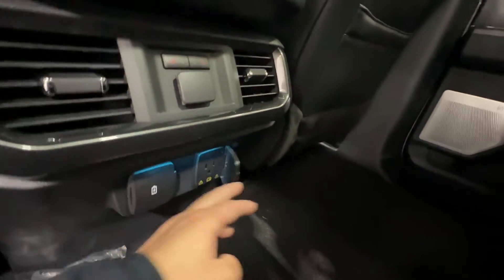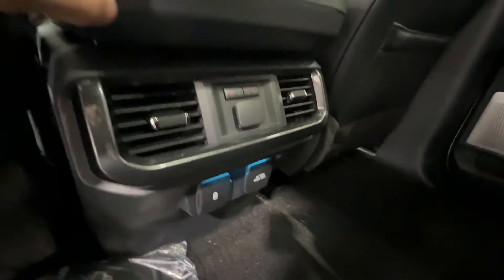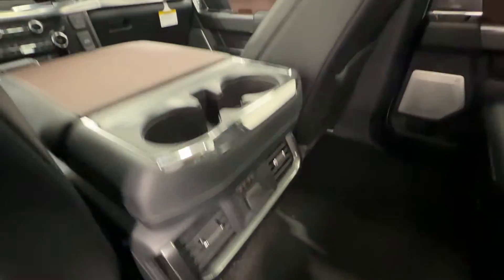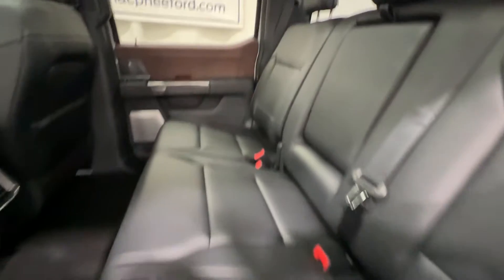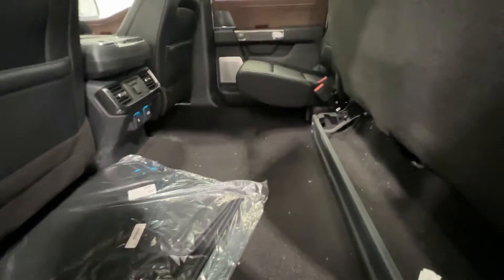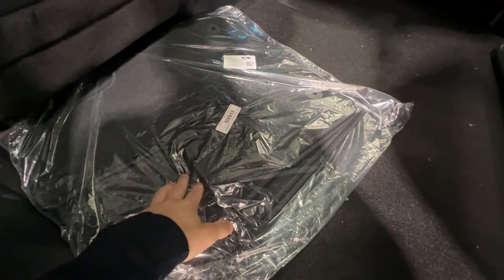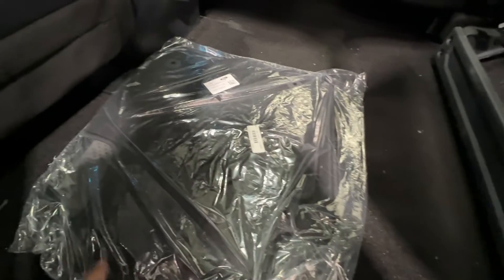We have rear heated seats for the outer seats, a 12-volt and 120-volt outlet, USB-C and USB-A ports, rear climate vents, cup holders, and a fold-down center console with cup holders. The rear seats also fold up to give you a nice flat load surface. This truck hasn't been through the detail shop yet, so floor mats are still waiting to be put in.